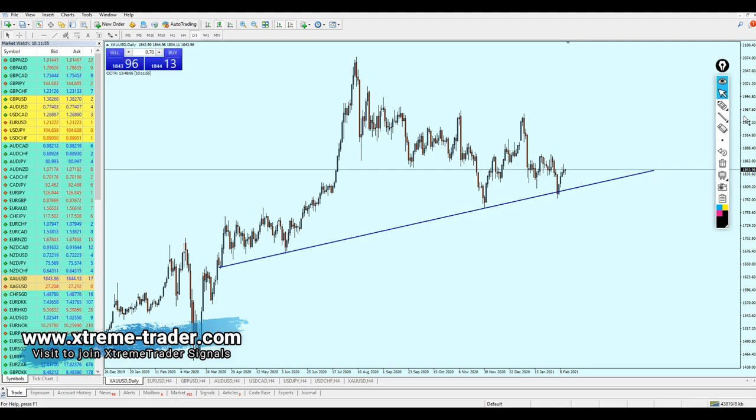We can see there have been one, two, three, and finally four touches of this support trend line. Now, from the trend line side, let's go back to the four-hour time frame.